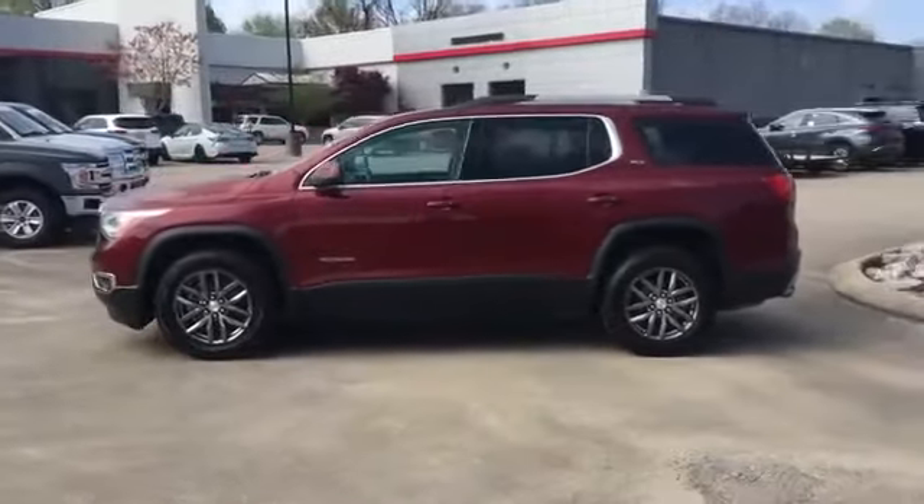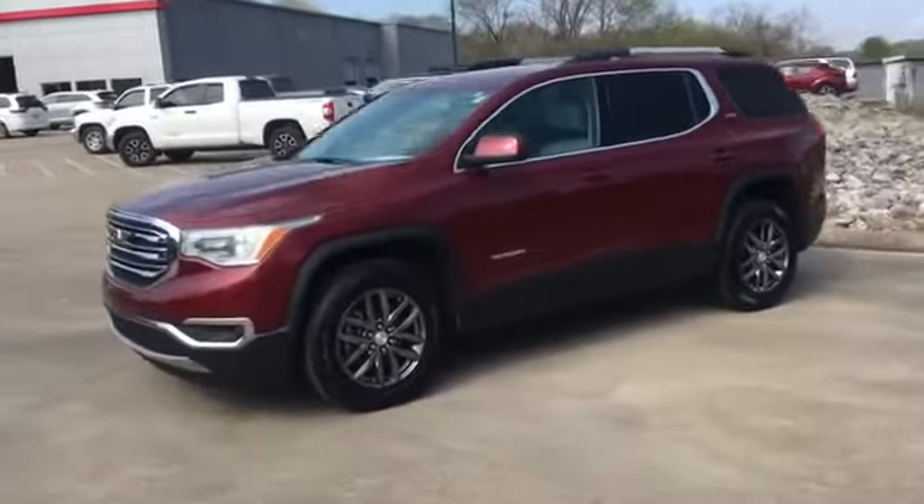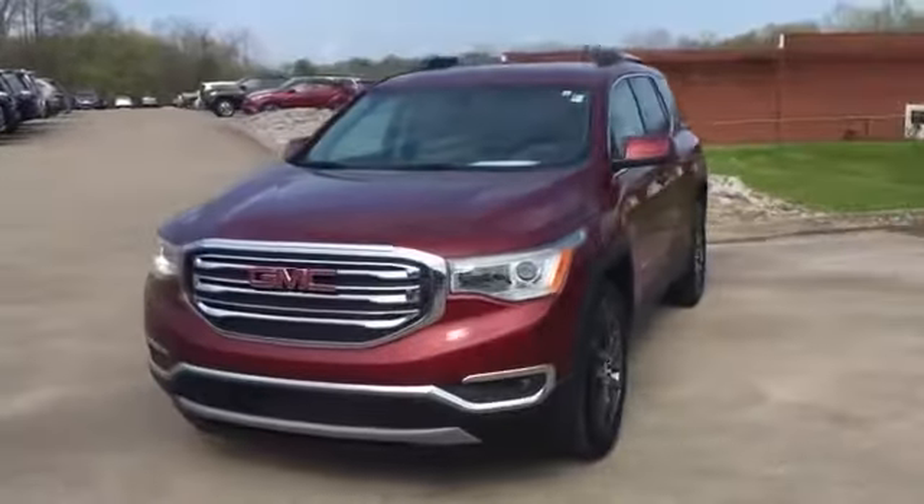Parking aid sensor, third row seating, heated side view mirrors, backup camera, passenger seat adjustable lumbar support, tinted windows, rear air conditioning, and power driver's seat.